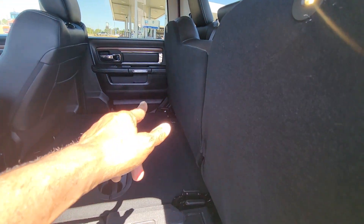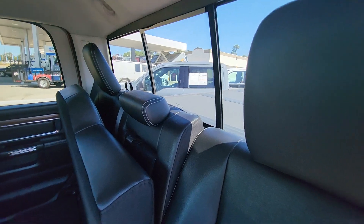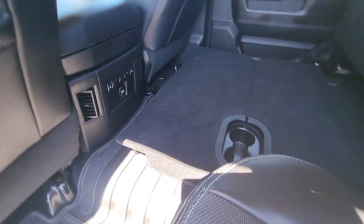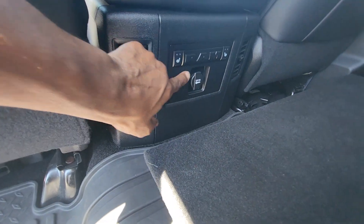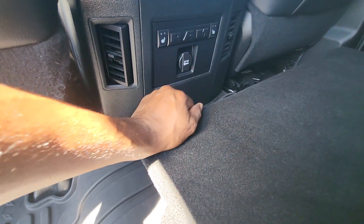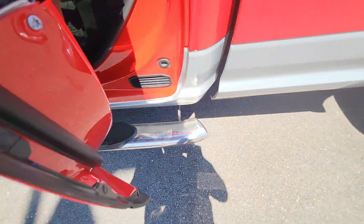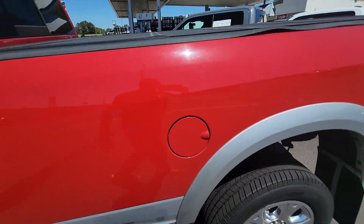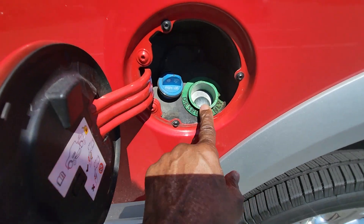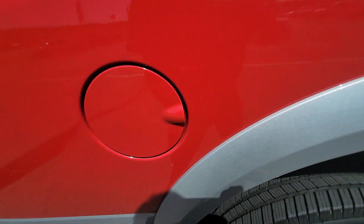Same thing happens on that side — that seat goes up and drops down. Again, that's your power rear window. Lots of room back here. Heated seats in the back. You also have a 12 volt there. With the mats in here and running boards. This also has the access for the diesel fluid as well as your DEF fluid, all accessible.